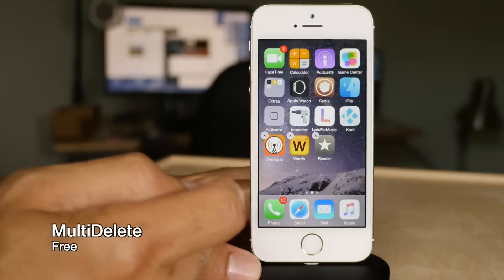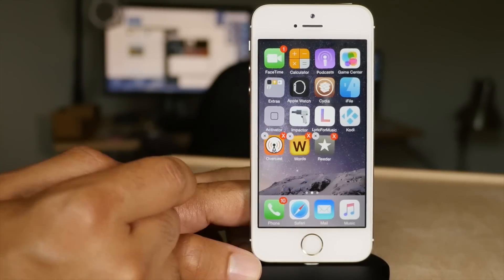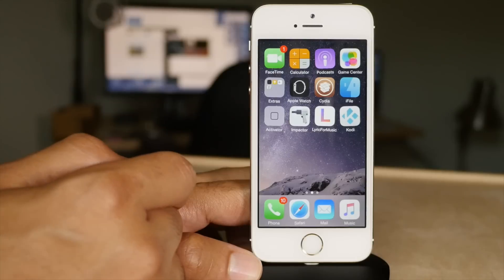Next is Multi-Delete. It allows you to delete multiple apps at the same time just by tapping on each app you want to delete while in wiggle mode, and then tapping the X and then tapping delete. Awesome tweak.